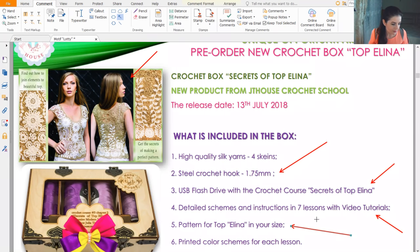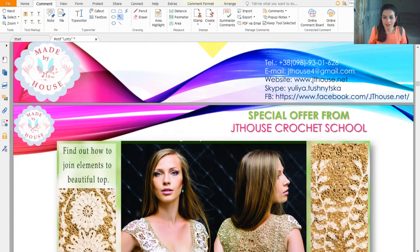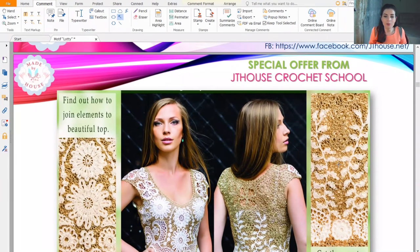This small crochet box can be a really nice present for someone who loves to crochet. Summer is very close — you can receive this crochet box in 12–14 days, and for the work you need around one to one and a half months. You will definitely create such a blouse and have a chance to wear it this summer.